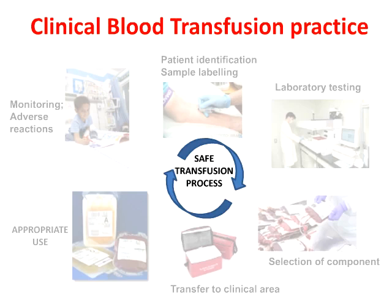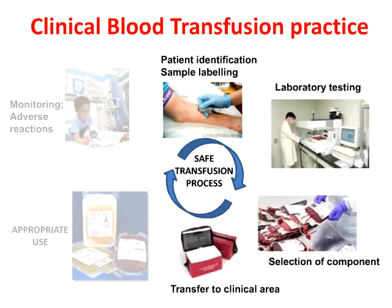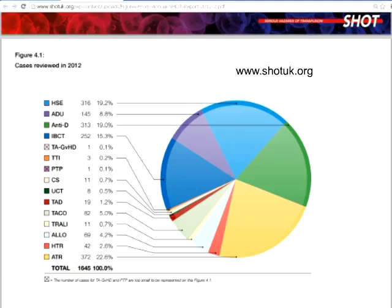Before we embark on the appropriate use of clinical components, it's really quite important to emphasize that this fits into the wider picture of clinical blood transfusion practice within hospitals. Pivotal to this is correct patient identification, taking the right sample from the right patient through to the laboratory with grouping and antibody testing, selecting the right component with the right special requirements, ensuring safe transit from the laboratory to the clinical area, maintaining the cold chain, appropriately transfusing these components, carefully monitoring patients, and recognizing adverse reactions, which should be managed appropriately and reported to the haemovigilance system. In the UK, we have the haemovigilance system known as the Serious Hazards of Transfusion, or the SHOT scheme.